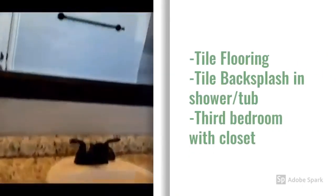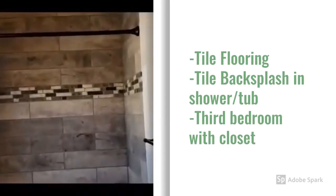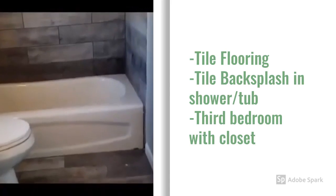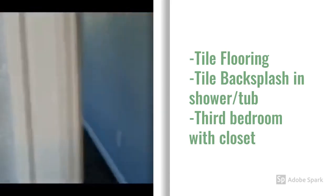Again, tile flooring and tile backsplash. Walk-in closet.